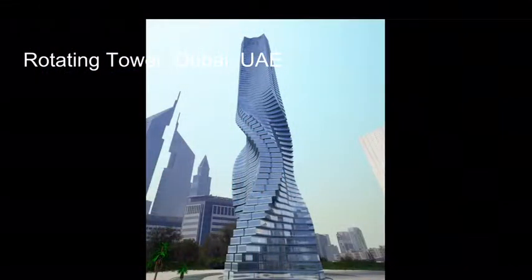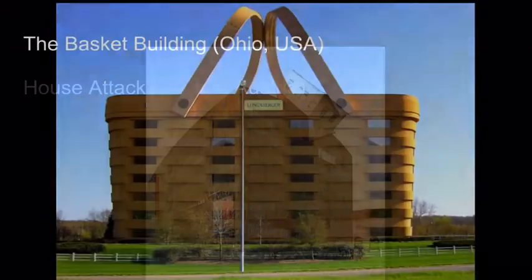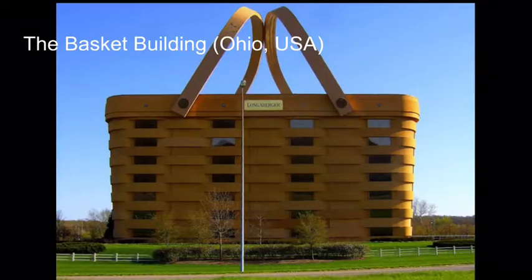This is the Rotating Tower, and it actually rotates. This one's my personal favorite, but I definitely don't want to be living in that house. This is the Basket Building.